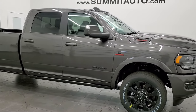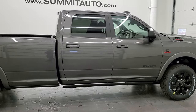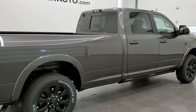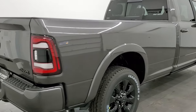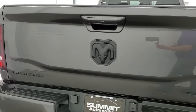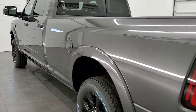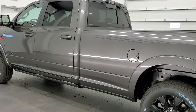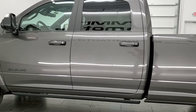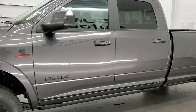Hey, this is Brett with Summit Auto and today I'm extremely excited to show you one of our very first 2022 Ram heavy-duty trucks that we've gotten on our lot. This is a 2022 Ram 3500 Crew Cab Long Box Single Rear Wheel. This one has the limited package with the night edition on it. It has the 6.7-liter Cummins diesel, giving you 850 foot-pounds of torque and 370 horsepower, combined with the 68 RFE 6-speed automatic transmission.